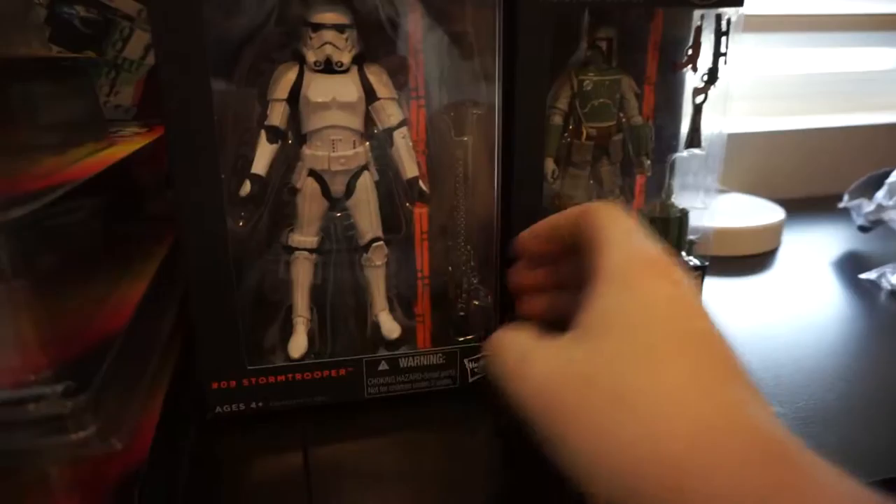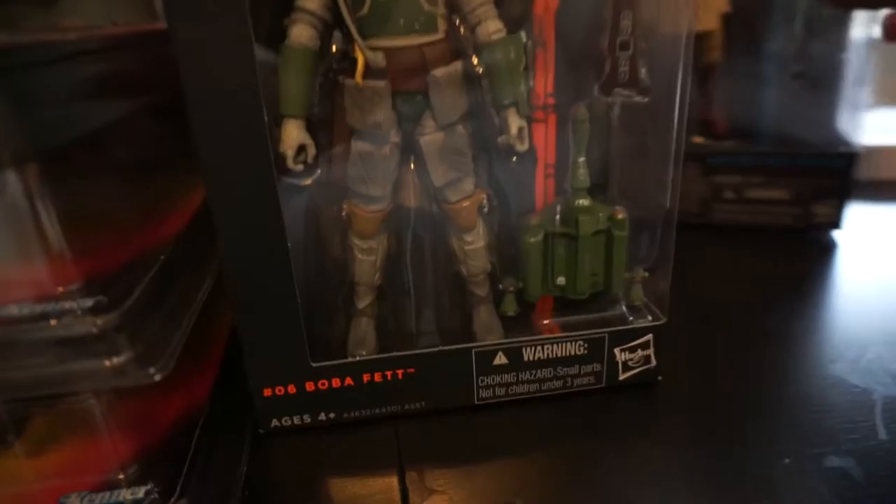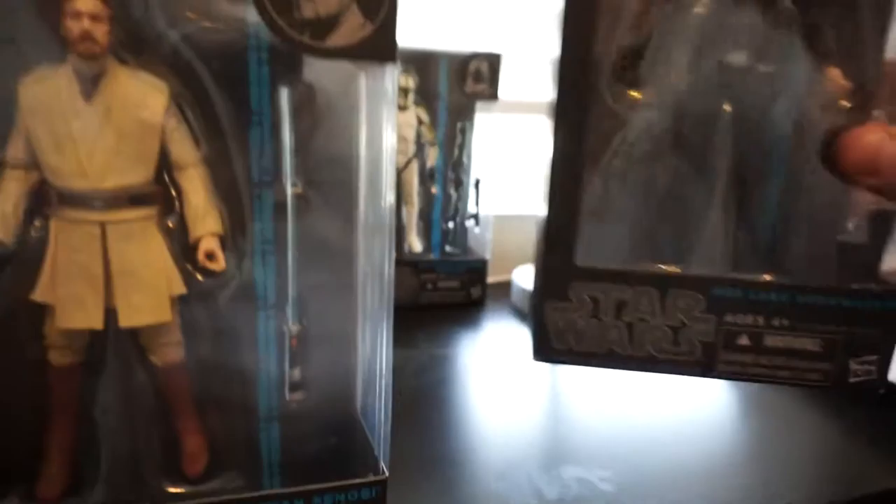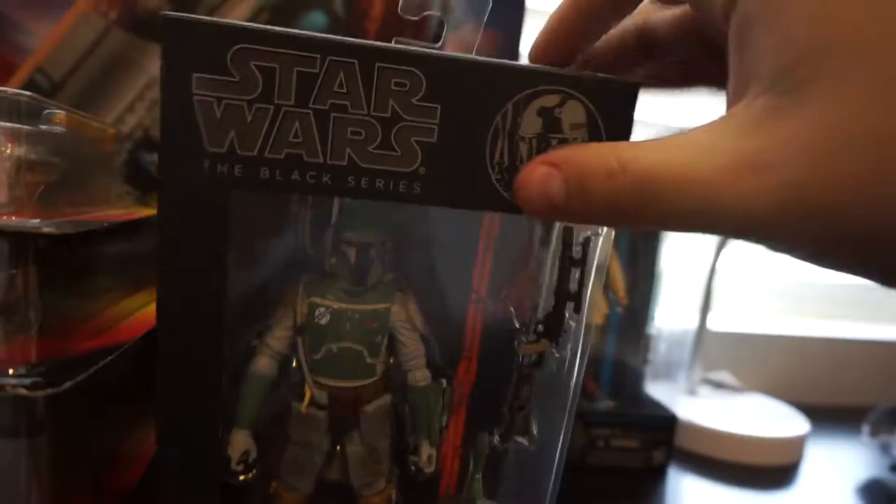This is where I spent probably the most money, but I got some really good deals. Six-inch Black Series Slave Leia — I paid $12. Anytime you can get those under retail is good. Same with Greedo — $12. Got those on day one. Stormtrooper I think I paid $24, which would be retail, which is fine. Finally got Boba Fett — I've had Holiday Boba Fett forever but now I have regular Boba Fett. I think I paid $30 for him.